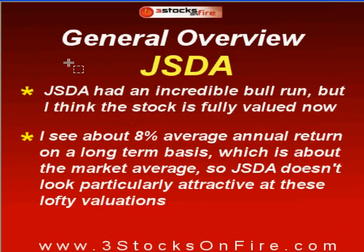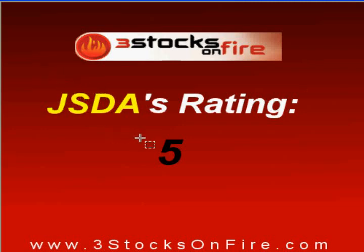My general overview for JSDA: JSDA had an incredible bull run, but I think the stock is fully valued now. I see about 8% average annual return on a long-term basis, which is about the market average. JSDA doesn't look particularly attractive at these lofty valuations. Since the stock is expensive, the return you get, even with very strong growth, isn't all that attractive. The company would have to grow really a lot, and it will be harder to grow at 50% average annual rate when the numbers start getting bigger. 30% I think is realistic. My rating on a 1 to 10 scale is 5 — exactly the average. Not particularly attractive.